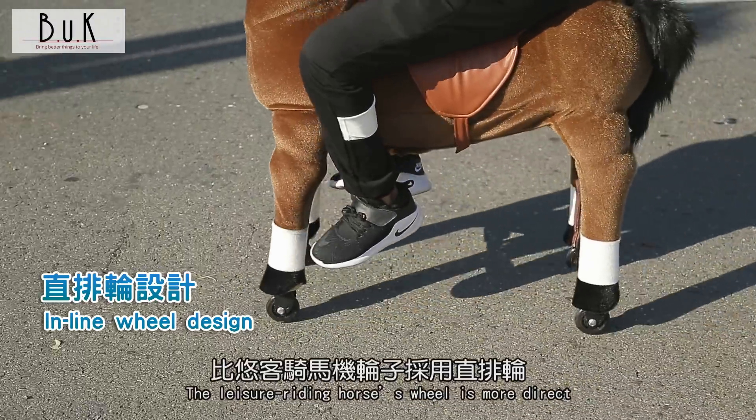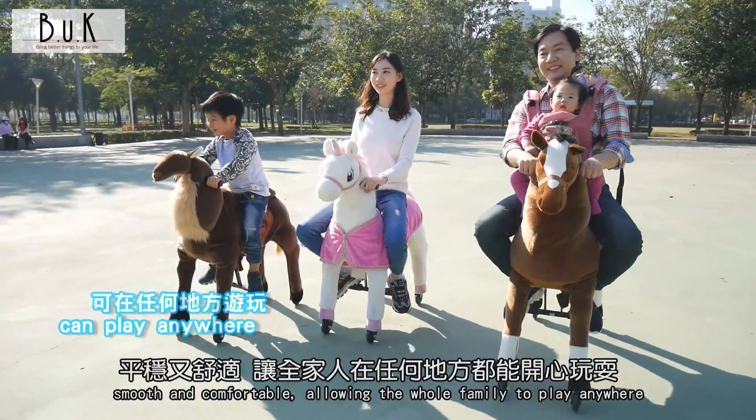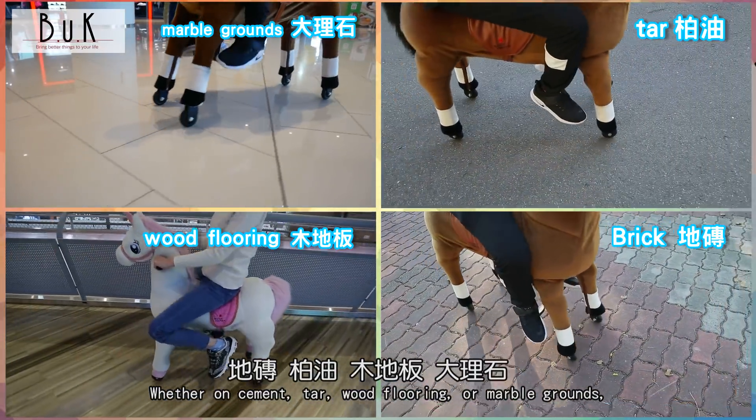The leisure riding horse's wheel design is smooth and direct. It has a safe non-retractable design, smooth and comfortable, allowing the whole family to play anywhere — whether on cement, tar, wood flooring, or marble grounds.